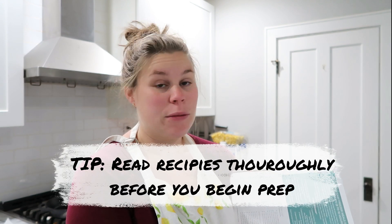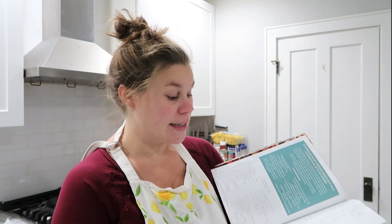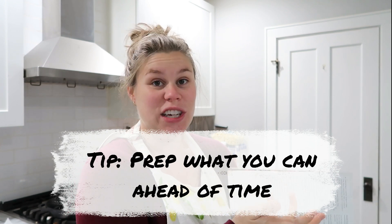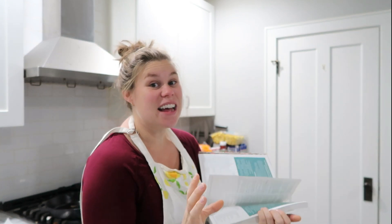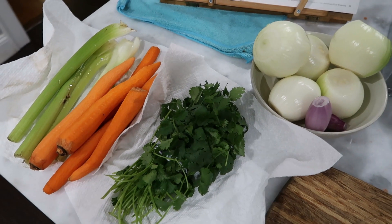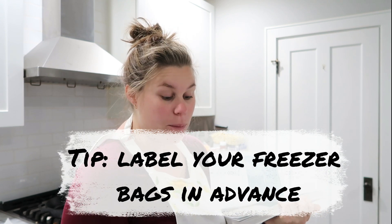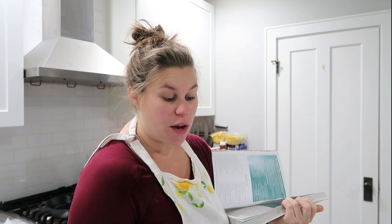Tip number two: once you pick your recipes and make your plan, before you actually go for cook day, read through each recipe and get familiar with it. Read through the plan to make sure you aren't missing anything. There is a pre-prep section in this book — it tells you things like you can peel onions and wash carrots in advance. So last night I washed my cilantro, got my onions peeled, washed my celery and carrots. Another thing you can do in advance is get your freezer bags labeled — that is going to save you a lot of time.